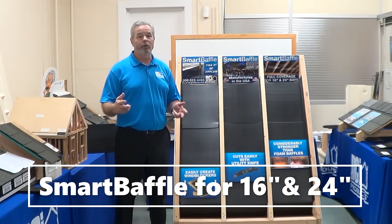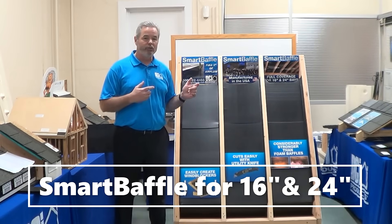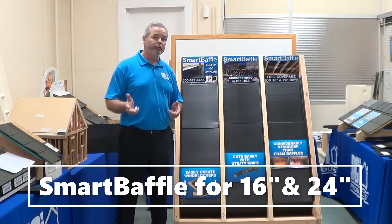Number two, it's easy to work with. You can cut it with a utility knife, you can customize it on the job, you can install from the roof deck or from the attic, and you can use it in new construction or retrofit.